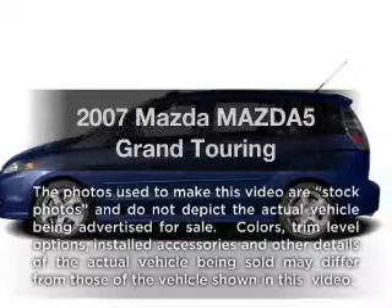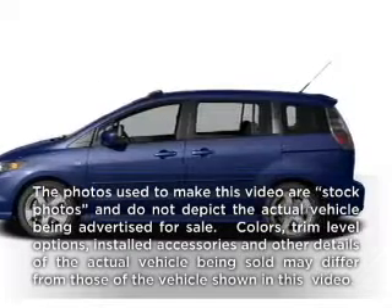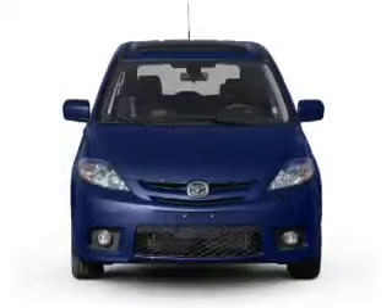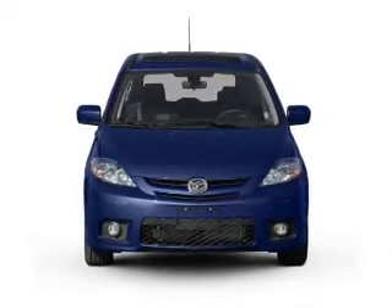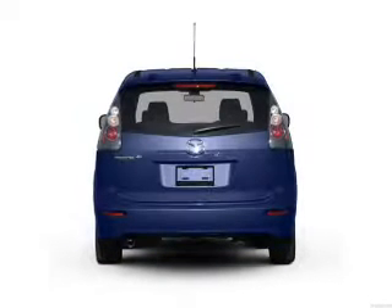Get noticed in this 2007 Mazda Mazda 5. If you're looking for an automobile with great attributes, look no further. With an efficient four-cylinder engine connected to a smooth shifting automatic transmission.